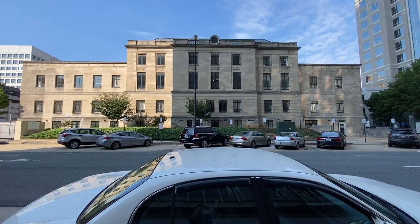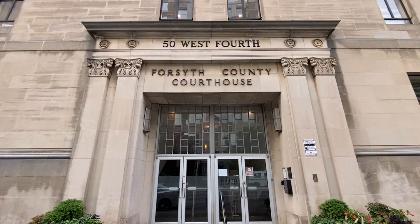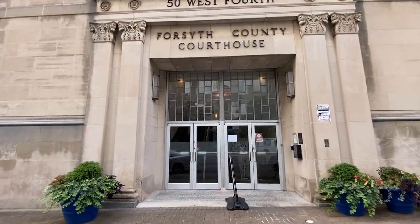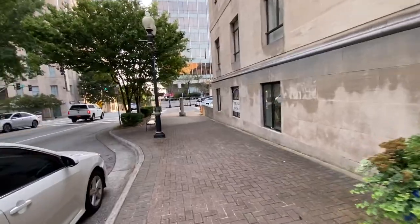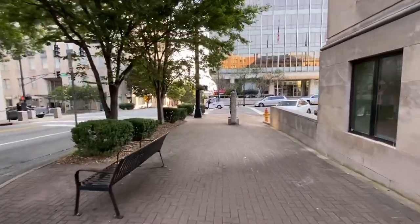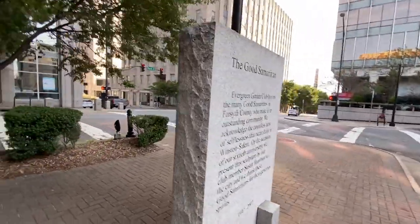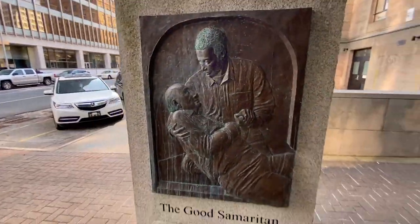I'm not sure what this building is over here — there's a sign off to my right, I'll go see what it says. I believe this is the old Forsyth County Courthouse. It looks like they're leasing it out now — correct me if I'm wrong if you live here. This sign I was going to look at is actually a little monument for Good Samaritans of this county, I guess.